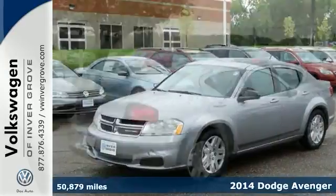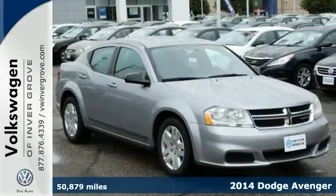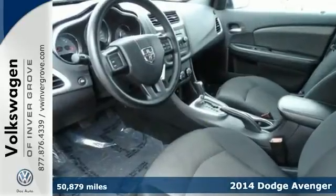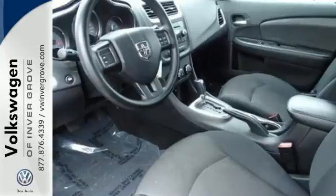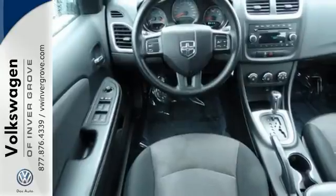You'll find our best price clearly displayed on this 2014 Dodge Avenger. It has a CD player and remote keyless entry. Add to that steering wheel controls, traction control and anti-lock brakes, and you have an attractive vehicle looking for a new home.